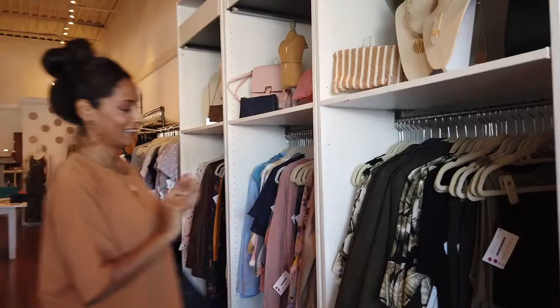Hi, my name is Tammy with vstylist.com and I'm back with some fun spring fashion trends that you can actually wear. I'm at the Poppy Boutique and let's check it out.